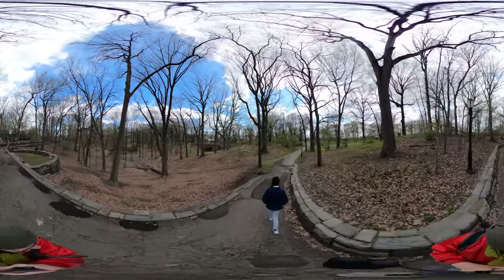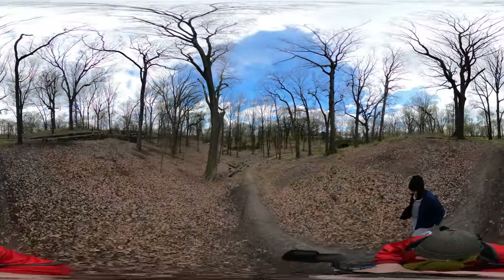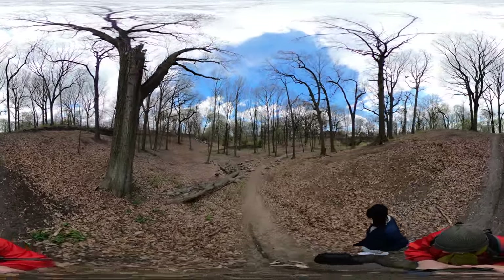Do you know how big the park is? Whatever I usually guess, it's half of what it actually is. So I'd say 120 acres. That's a pretty good guess — it's actually 141 acres.